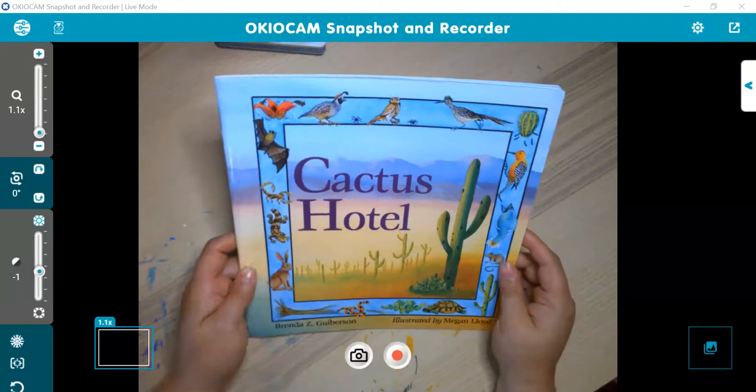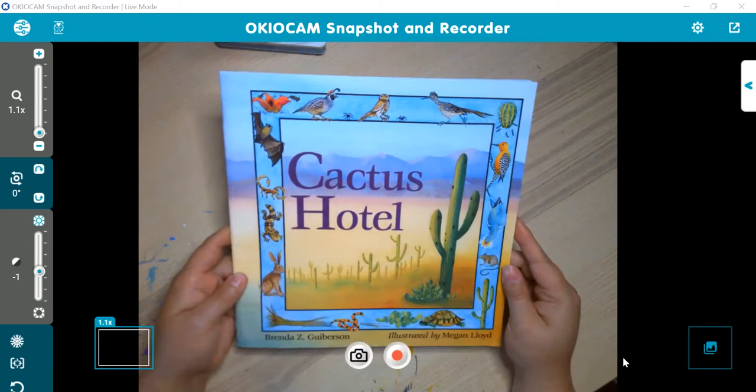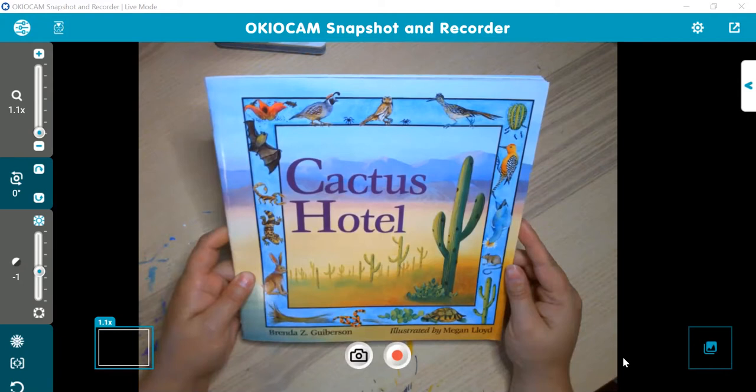Let me go ahead and switch to my desktop camera. All right, so hopefully everyone can see my desktop camera. This is the book called Cactus Hotel, and this book is by Bebrzee Kuyberson. The illustrator is Megan Lloyd.